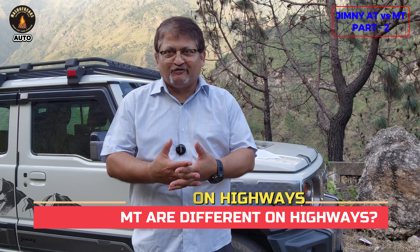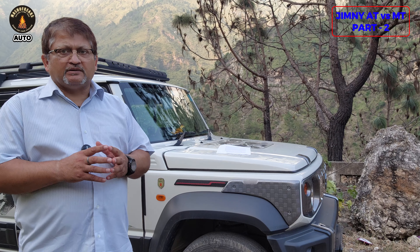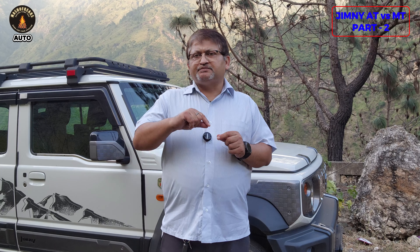If you are mostly a highway person with very little city driving and only occasional off-roads, the difference between AT and MT may not be huge — but there are some differences. The Jimny is a balanced vehicle for both off-road and highway, though it can't be compared with sedans or hatchbacks in terms of speed or braking. Among ladder-on-frame vehicles in this price range, the Jimny is quite good. But if you need a slightly punchier feel, go for MT; for a more relaxed ride, go for AT.